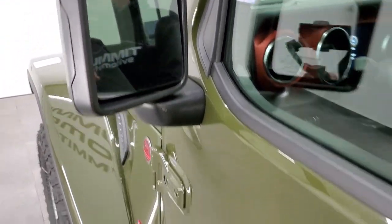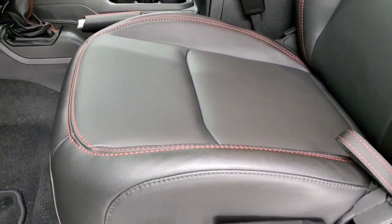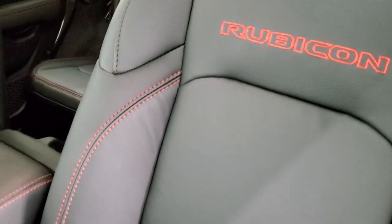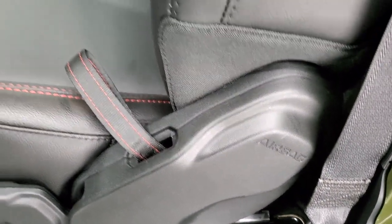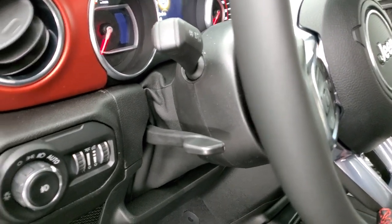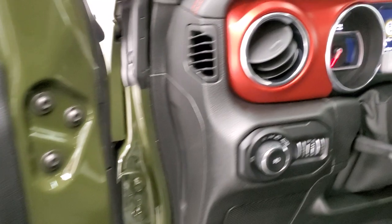Blind spot monitoring, heated mirrors. The leather trim bucket seats in the Rubicon package are heated. You get the red stitching and the Rubicon stitched into the backrest. These now come with side air bags. You get driver seat height adjuster, lumbar, factory floor mats, auto headlamps, tilt telescopic steering wheel, power windows, power locks, and power mirrors.